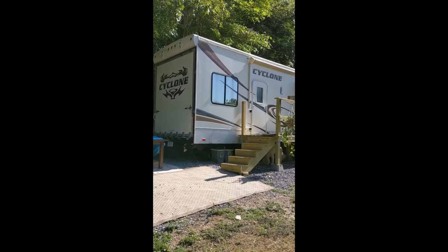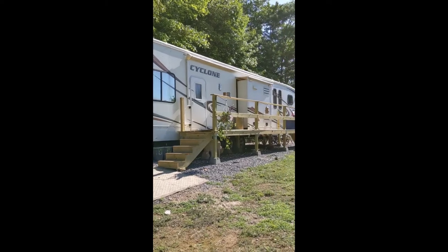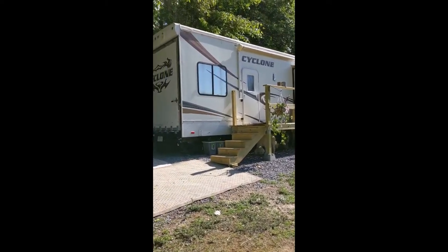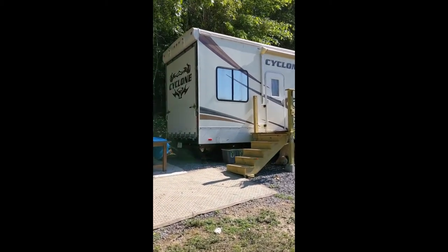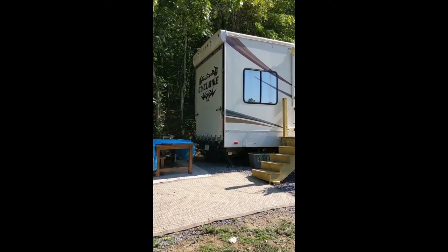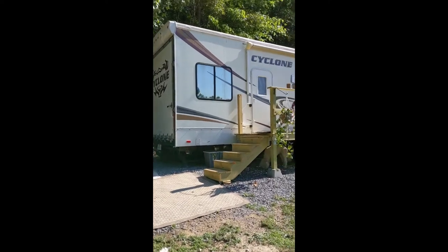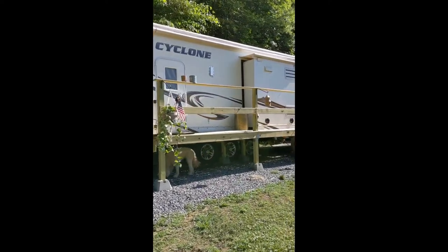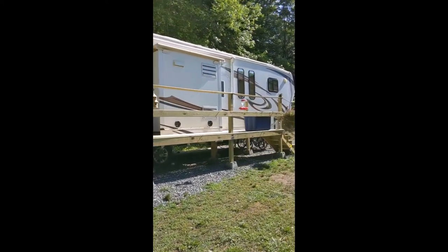Good morning and welcome to our tour of our 2011 Heartland Cyclone 3814, a 40-foot toy hauling fifth wheel, remodeled. In the back we have the 14-foot toy hauler — the door comes down. In the pictures it shows it fully equipped and ready to go. You'll notice two entrances: one to the toy hauler and one to the main living area and kitchen.